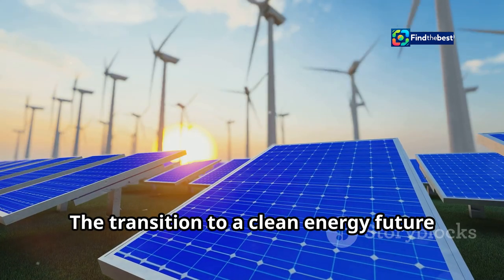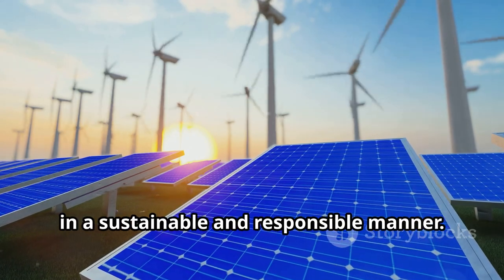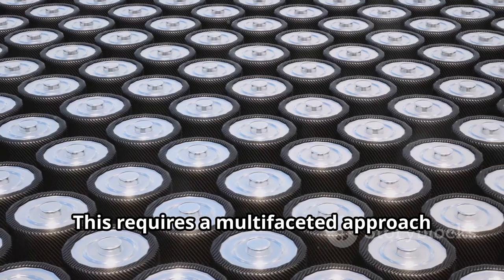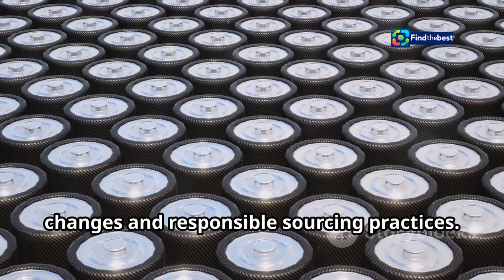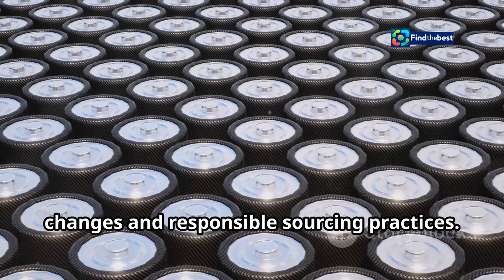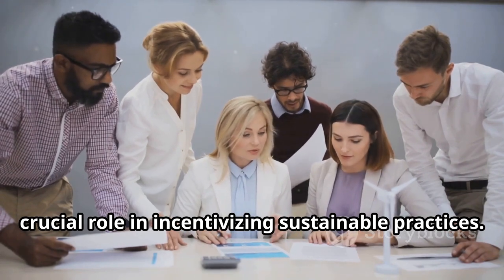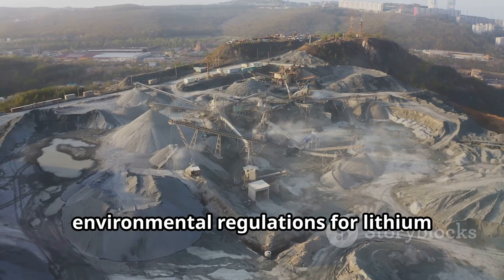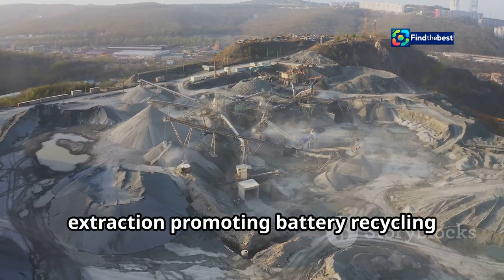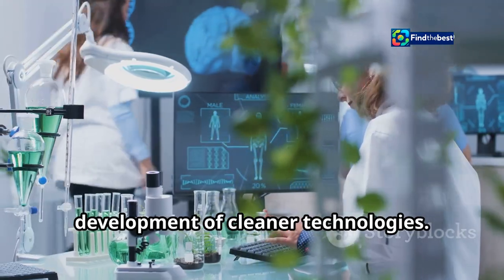The transition to a clean energy future hinges on our ability to produce lithium in a sustainable and responsible manner. This requires a multi-faceted approach involving technological innovation, policy changes, and responsible sourcing practices. Governments and regulatory bodies play a crucial role in incentivizing sustainable practices, including establishing stricter environmental regulations for lithium extraction, promoting battery recycling initiatives, and supporting research and development of cleaner technologies.